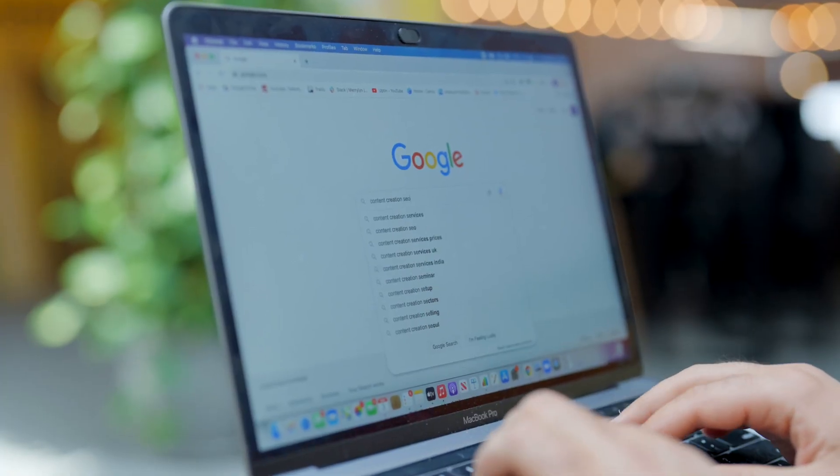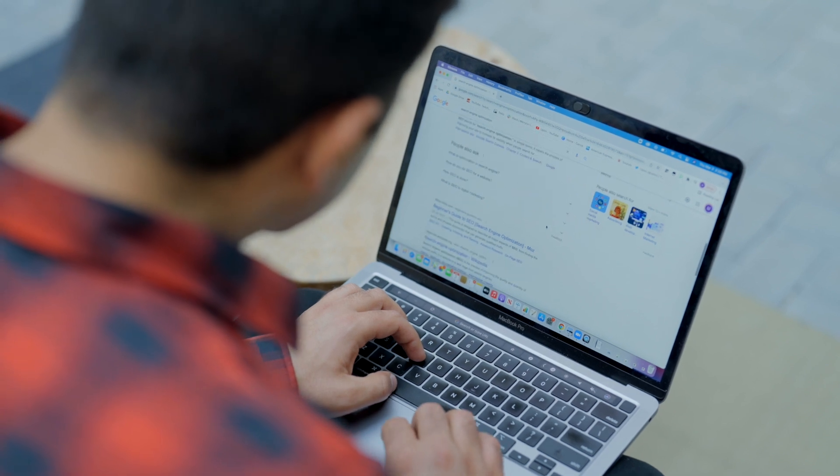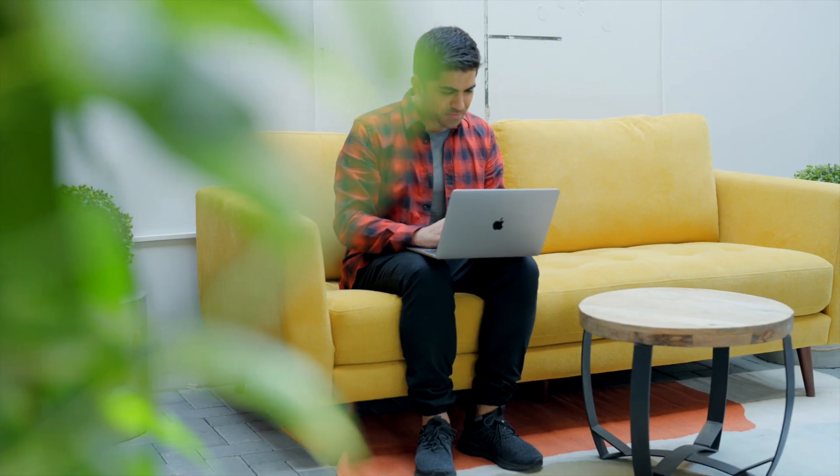Google tries to read every page on the web, index them according to their content, and then rank them in search results according to features like quality and relevancy to the given search. This promises users a valuable answer to their searched question.